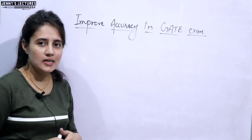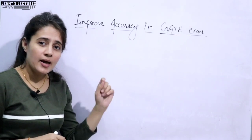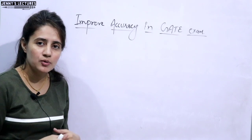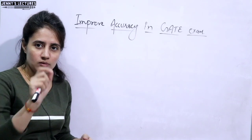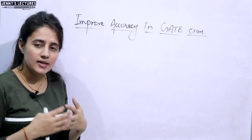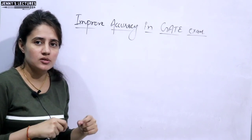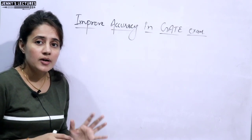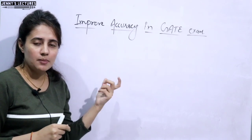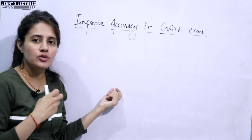Now let's discuss some tips to improve your accuracy in GATE examination. Why is accuracy so important? Because the pattern has changed. There are MCQ questions, objective type questions, plus NAT questions — numerical type questions. For NAT questions, there are no options; you need to calculate and write your answer. These are calculation-based questions, and there are high chances of calculation errors. Accuracy is required specifically for NAT questions, though it is important for every type of question. If you make silly mistakes like 2 plus 2 equals 5, you will lose marks.